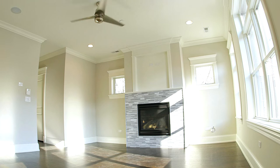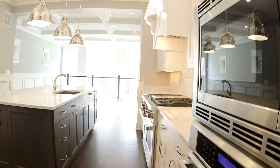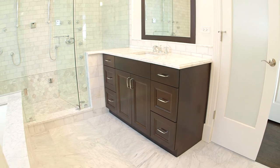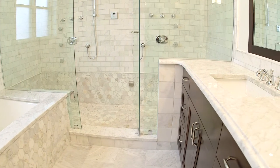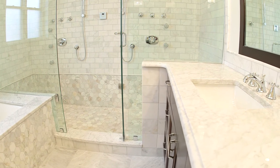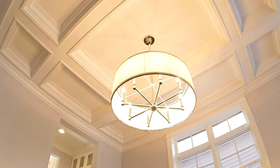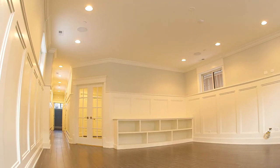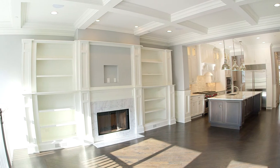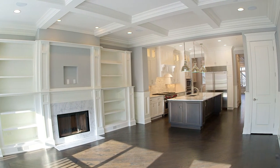This home features five bedrooms, four and a half baths, a smart floor plan, top-of-the-line kitchen appliances, with a five by nine spa-like master shower and dual master shower rain head. Meticulous craftsmanship with detailed millwork including coffered ceilings and a very intensive trim package throughout the home.